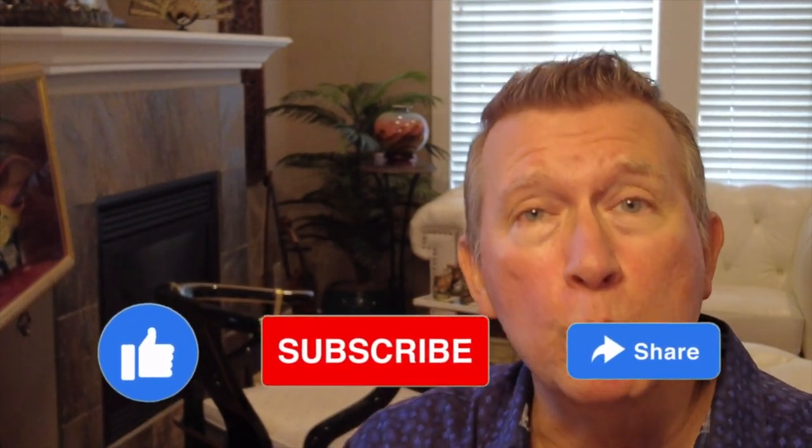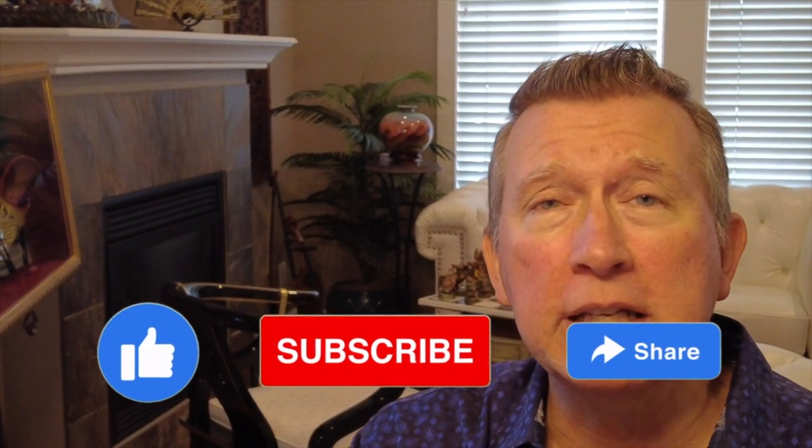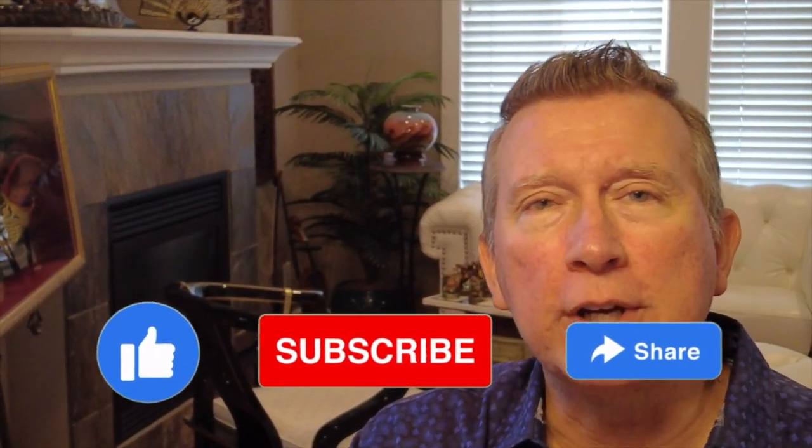If you're enjoying the content, I'd appreciate it if you'd hit subscribe, give me a like, and share this with a couple of folks who are interested in boats like we are. Thanks very much.